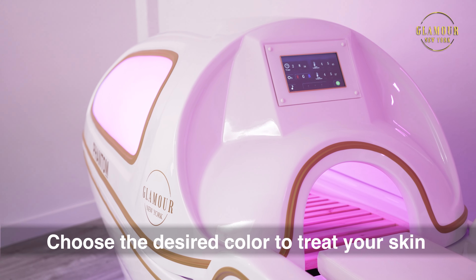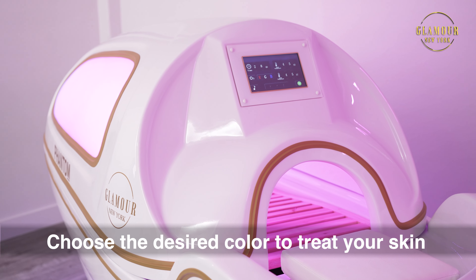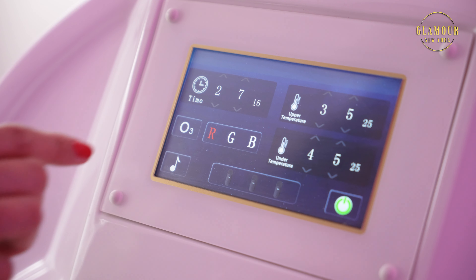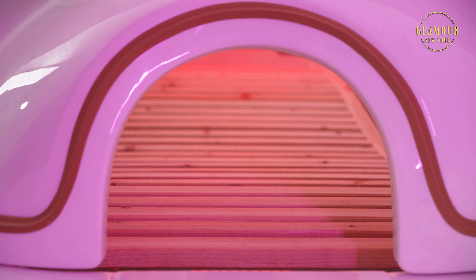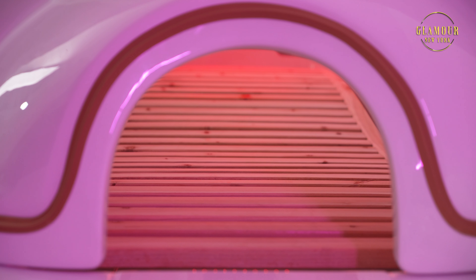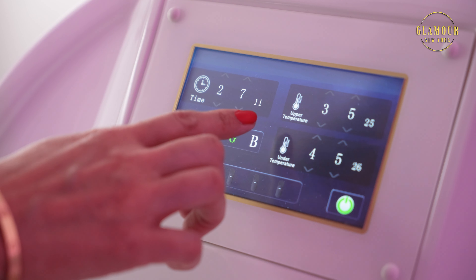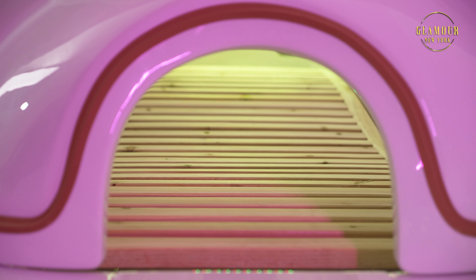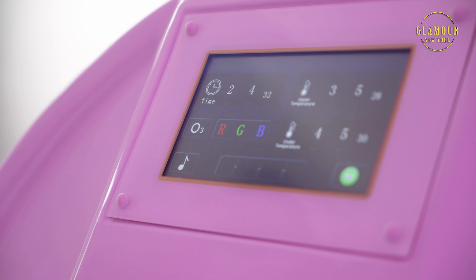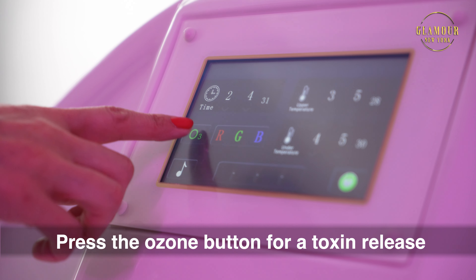Choose the desired LED color for your session to treat your skin concerns. Pressing on one color will turn on that selected color, while pressing an additional color will turn on a combined treatment of both wavelengths. Press a third color for maximized treatments of all LED wavelengths. To treat yourself to a toxin release and effective detox, press the ozone button.